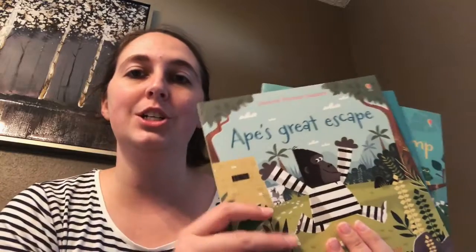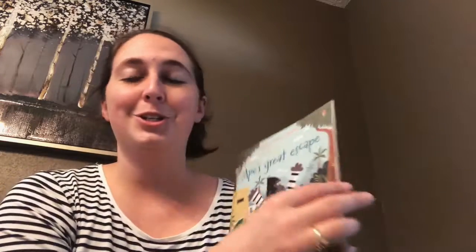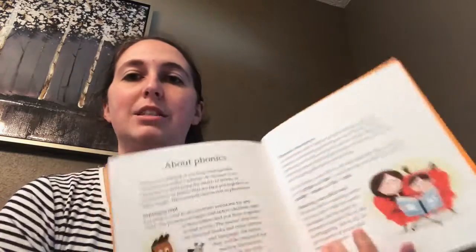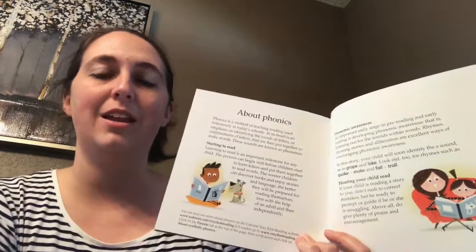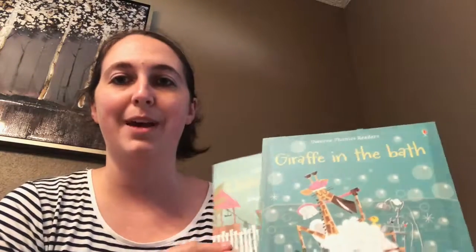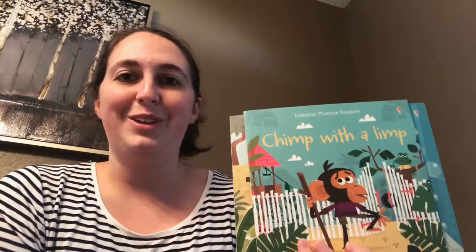As we continue to get up older with our first graders or kindergartners who are learning how to rhyme and read, we have our phonics readers and each one is $6.99. You can buy them in a collective volume for cheaper. These are paperback — this is one of our newest ones, Ape's Great Escape. As you can tell, it's rhyming. The pictures keep the kids interactive. At the end, I like these because it gives parents some ideas about phonics and phonemic awareness. You also have Giraffe in the Bath and Chimp with a Limp. These are really cool to get the kids laughing and learn rhyming words.